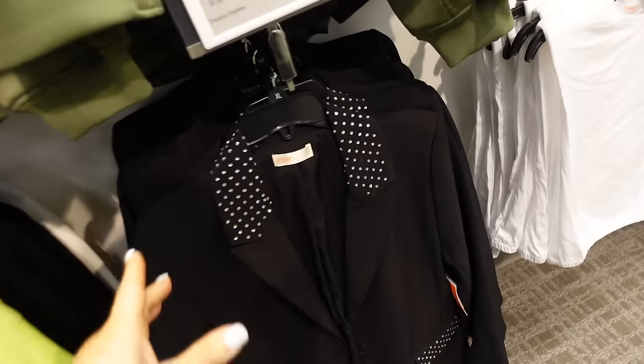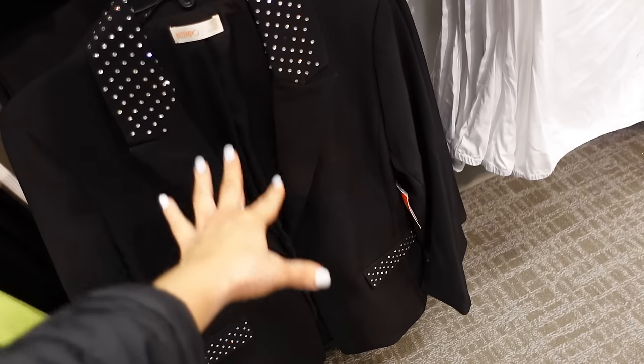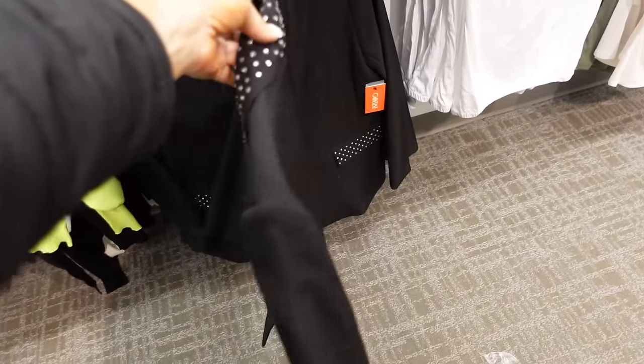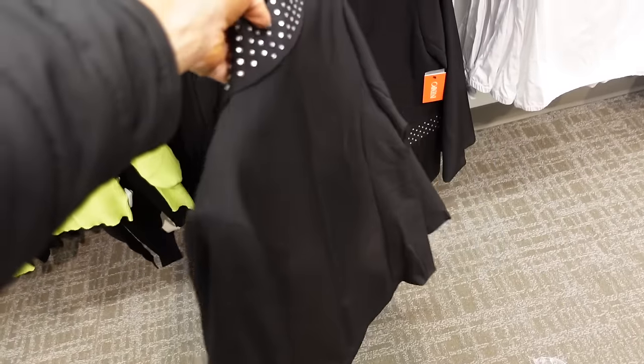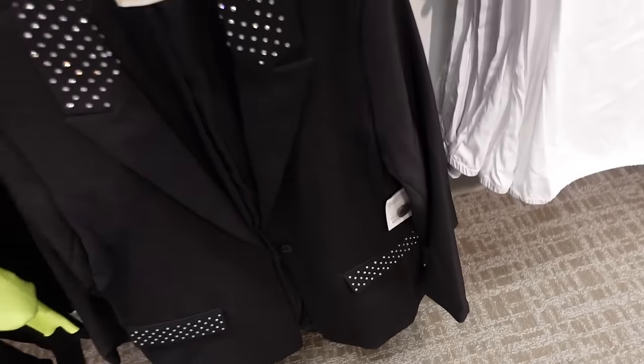This rhinestone trim blazer has a smaller collar lapel, two flat pockets, is completely lined on the inside, relaxed to the wrist, with an oversized fit through the back. It's regularly going to be $74.